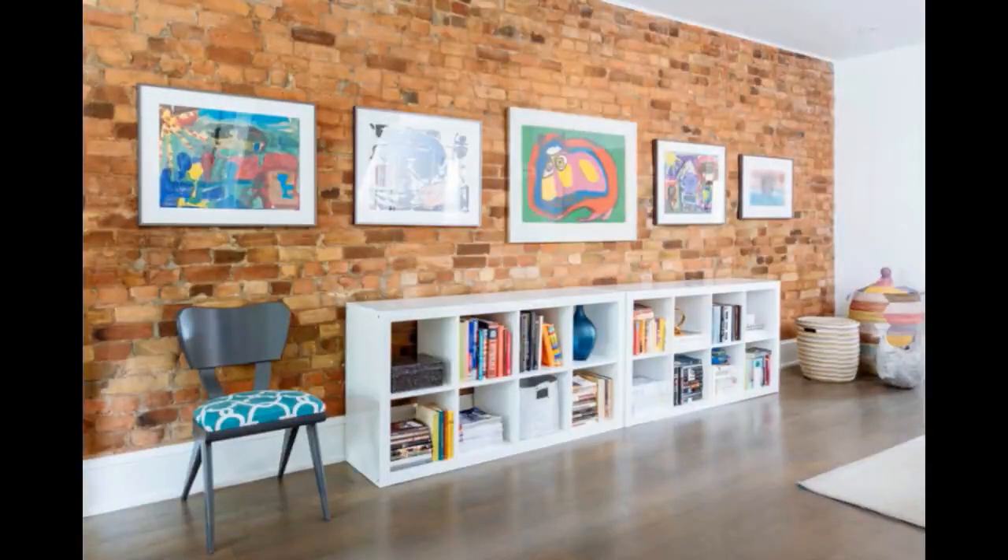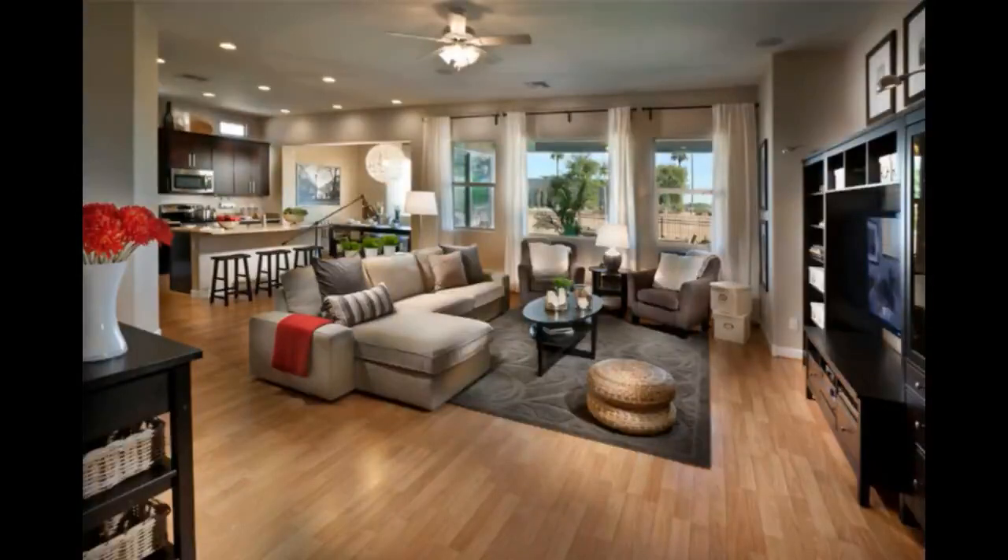IKEA leads the pack in ecological furniture design. A modern IKEA living room has ready-to-assemble furniture that is both durable and customizable. IKEA offers a lot of different variations on its furniture, with numerous colors, designs, and styles.